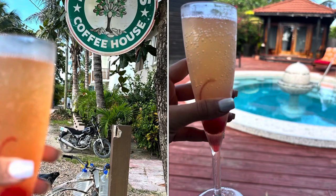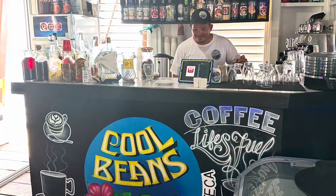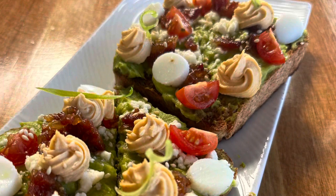Marbuck's Coffee House is another cool stop. You can have breakfast here, mimosas, and coffee. Cool Beans was one of our favorite breakfast stops — they have the absolute best avocado toast.